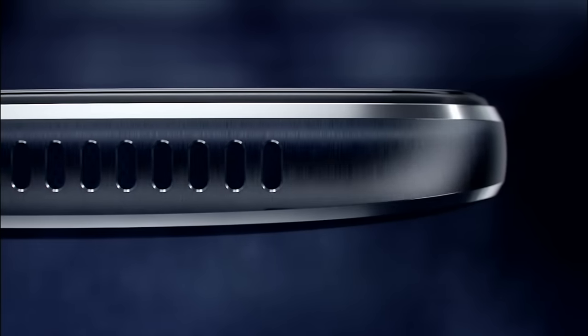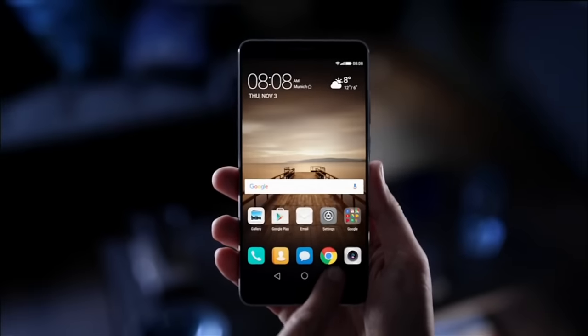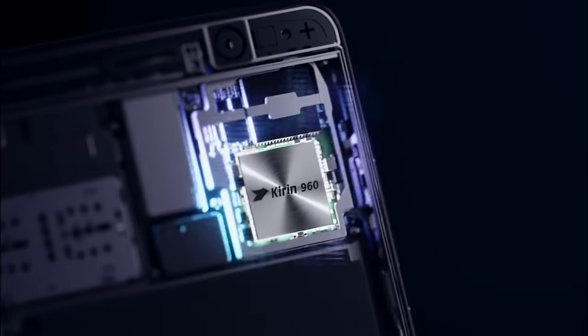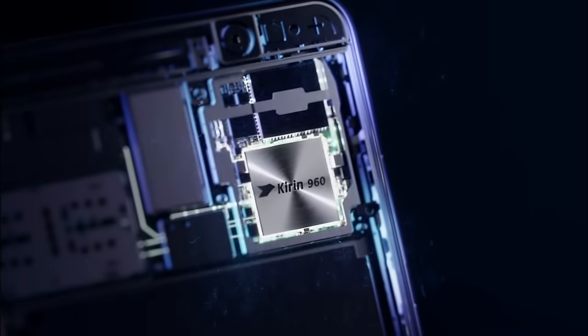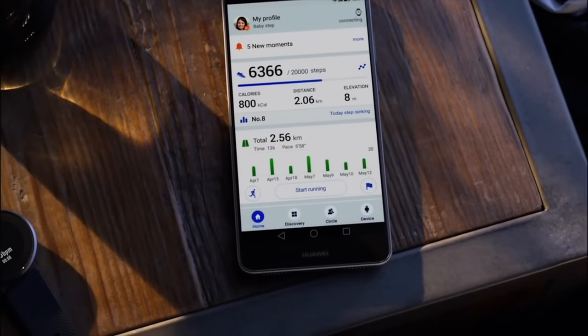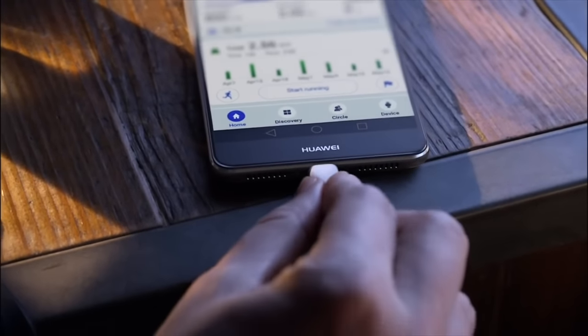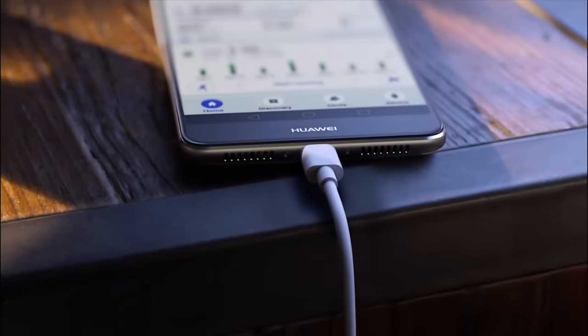Huawei has announced the Mate 9, top of the line, with a whopping 5.9-inch 1080p display. It runs on the Kirin 960 with 4GB of RAM and 64GB of storage plus microSD. Top-of-the-line specs, then, with a 4000mAh battery and USB Type-C for Huawei's proprietary fast charging standard.